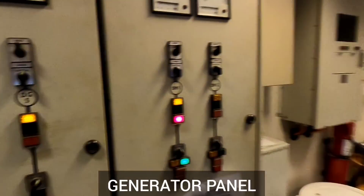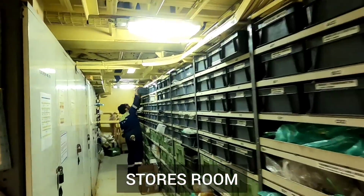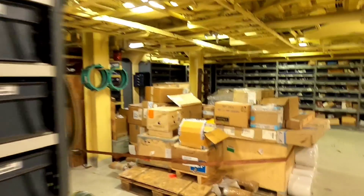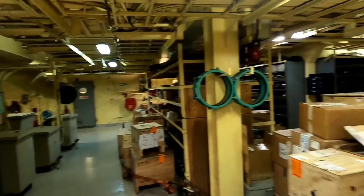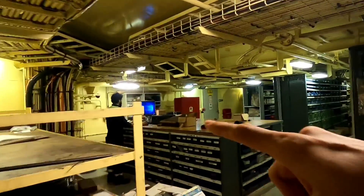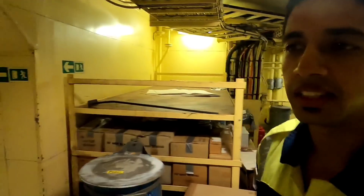From the generator panel they're monitoring all parameters for the generators. This is our store room and you can see the fourth engineer and second engineer trying to find some spares. A lot of spares are kept here for the engine as well as some deck side. The duty engineer Abhishek is checking the inventory to see what's kept where — quite handy.